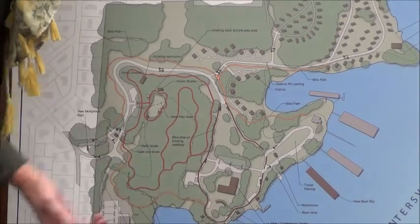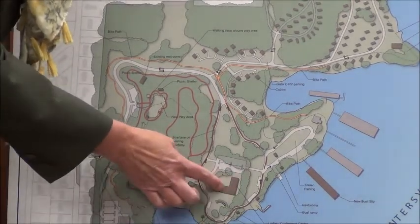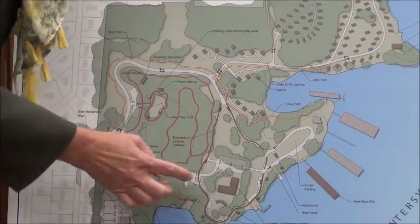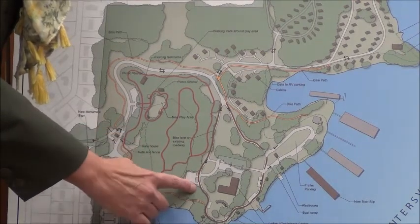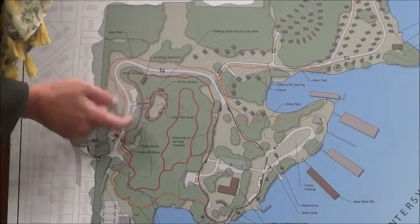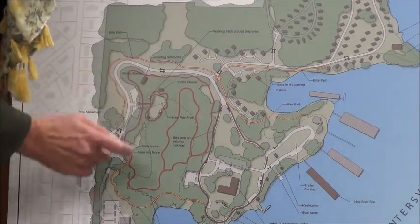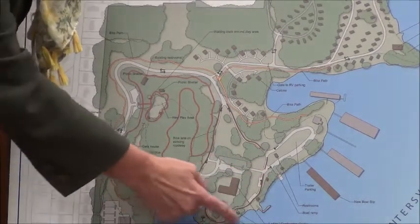We're showing a new conference center, but that wouldn't be in this phase one — it would be right there on the point with the view and parking associated with that. We're also going to take the existing pavilion and move it over to the playground area, adding some pavilions there so that more picnicking can happen around the playground, and then provide additional picnic pavilions along the lakeside.